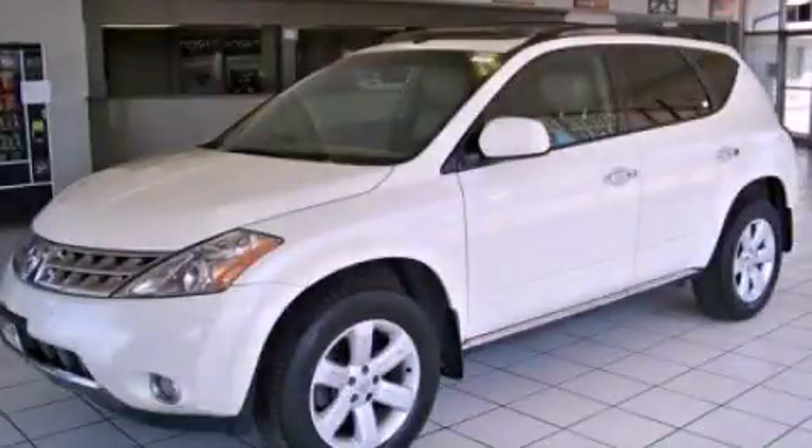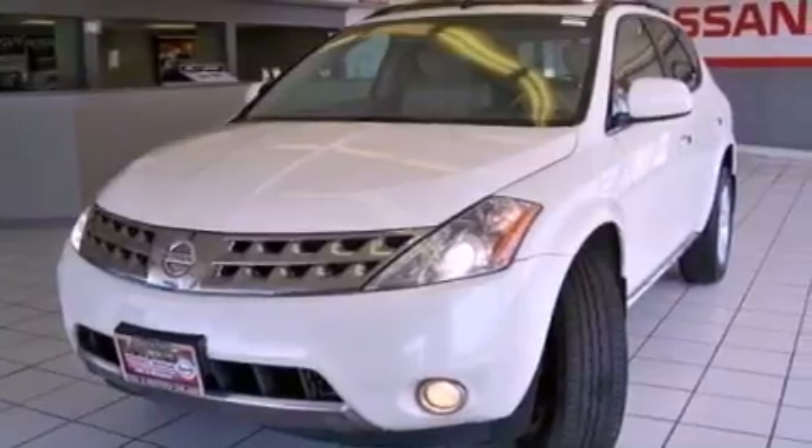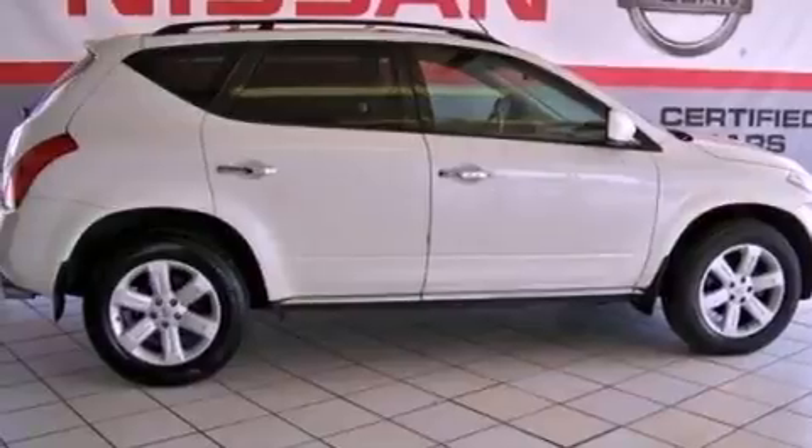This is a 2009 Nissan Murano. Safety, space, and comfort. It has a 3.5-liter six-cylinder engine and a continuous variable transmission.